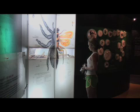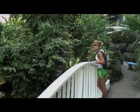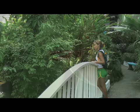After learning a bit about the world of these creatures, you will be able to visit an open-door environment where many butterfly and dragonfly species fly above your head.